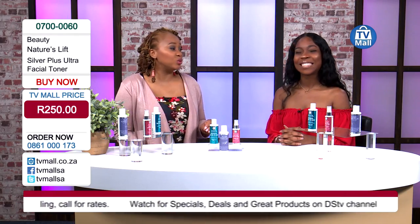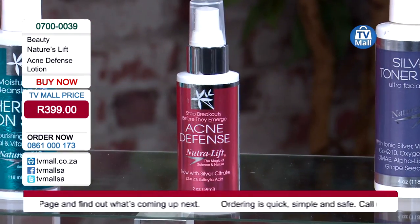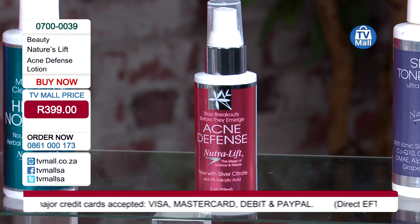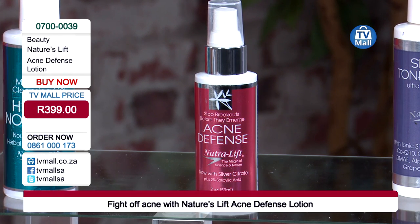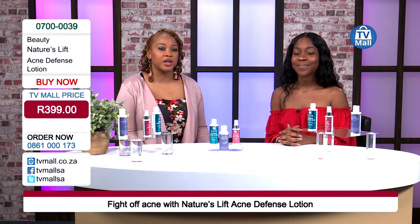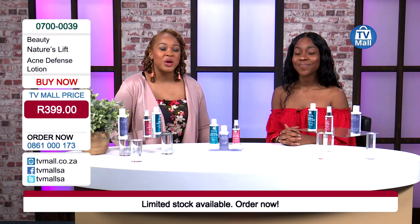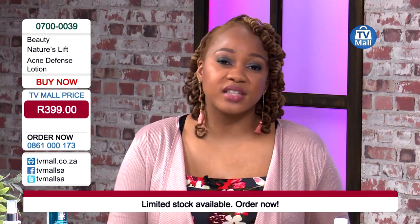Lastly we have the acne defense - the name already tells you what's about to happen: defend your skin against acne. We've got coriander and silver to fight all toxins and bacteria on the surface of your skin. It's anti-fungal, antibacterial, and anti-inflammatory. A little goes a long way - just one pump, apply it on your face, and you're good to go. Not only does it look after your skin while you've got acne, but it also prevents future breakouts after it's cleared. Anti-inflammatory and antibacterial products are key because we're looking at what causes the acne - we're not just treating what's there right now.